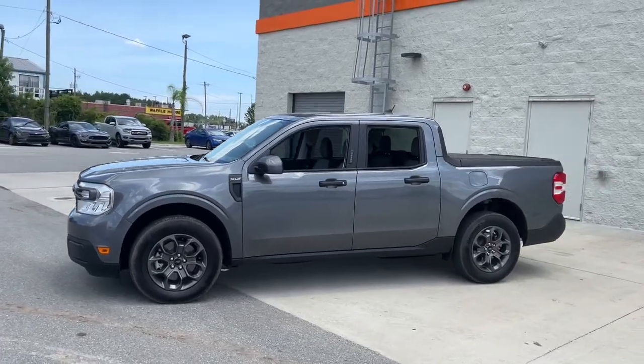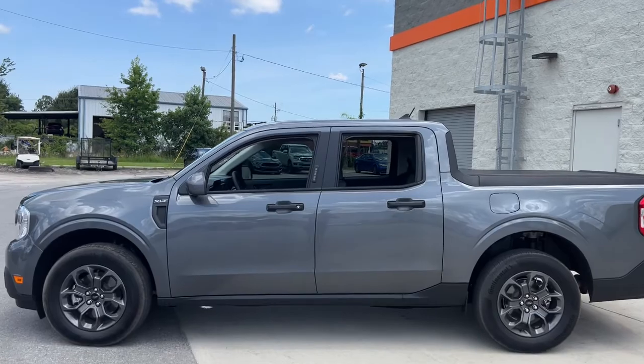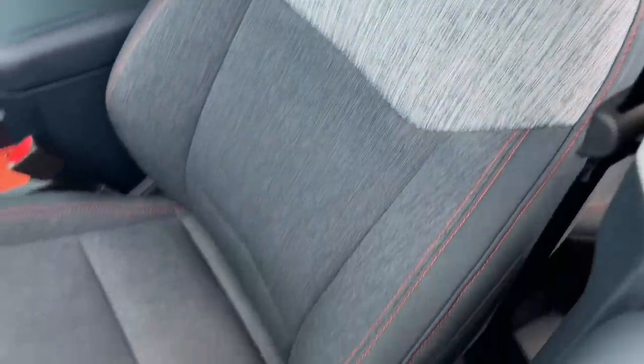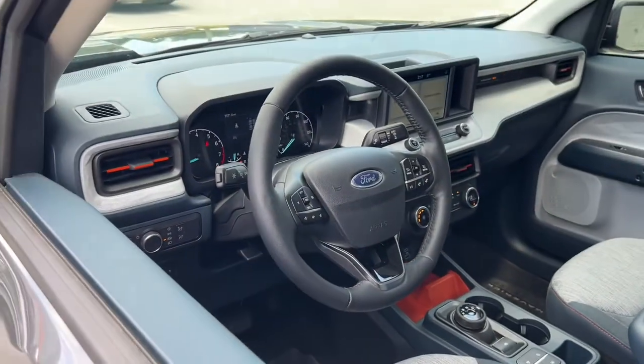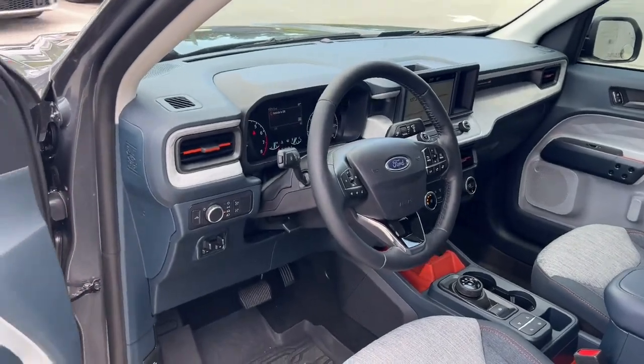The following are some of this vehicle's highlighted options: keyless entry, aluminum wheels, electronic stability control, tire pressure monitoring system, trip computer, bucket seats, power windows, four-wheel disc brakes, power steering.